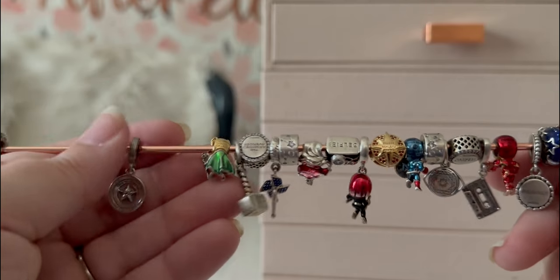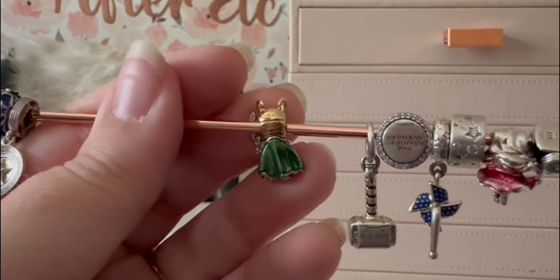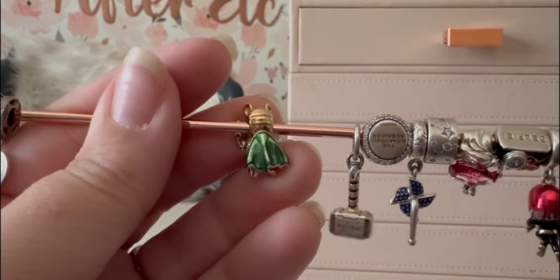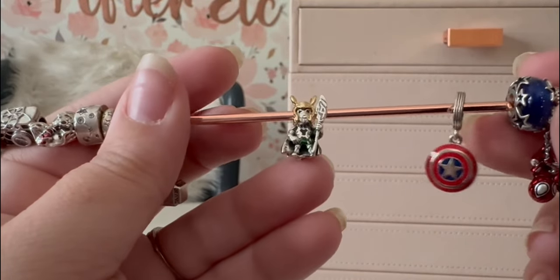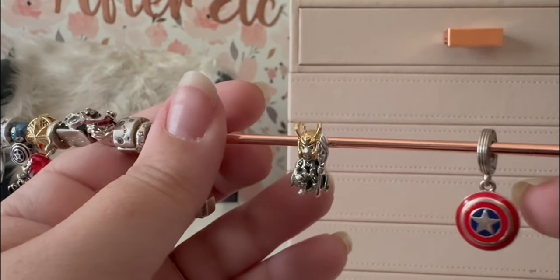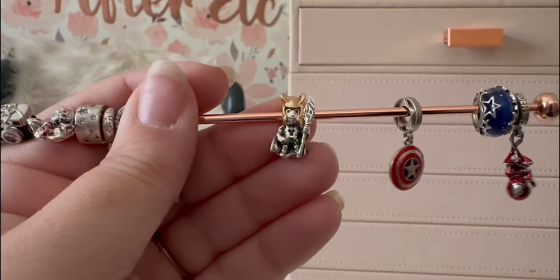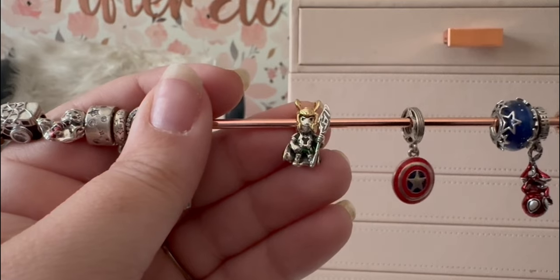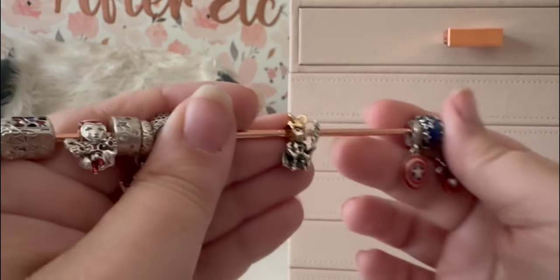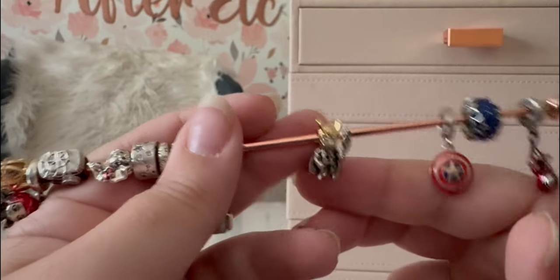Loki is our next charm. Check out the ombré glistening effect on his cloak — it is so pretty. He has his shiny helm with the horns and his scepter. This is full-on Loki from the first Avengers in his bad-boy era. This is iconic Loki — when he's stepping up beside Thor in battle, this is his go-to look. When you see that helm go on with those horns, you know he is ready to do some damage.